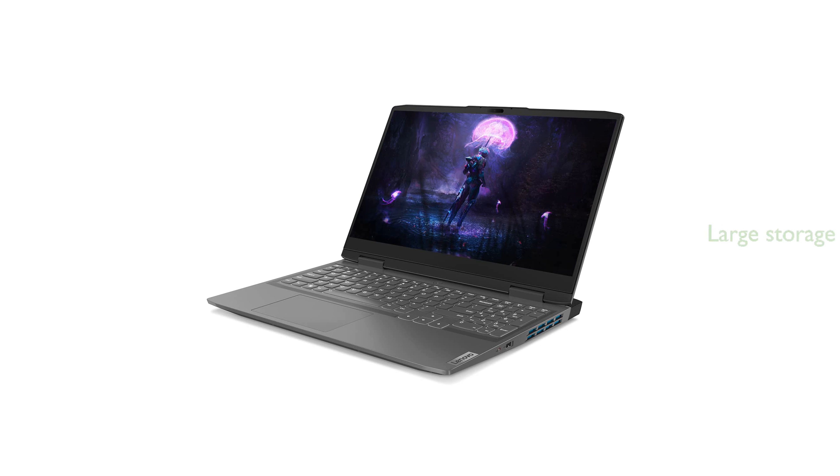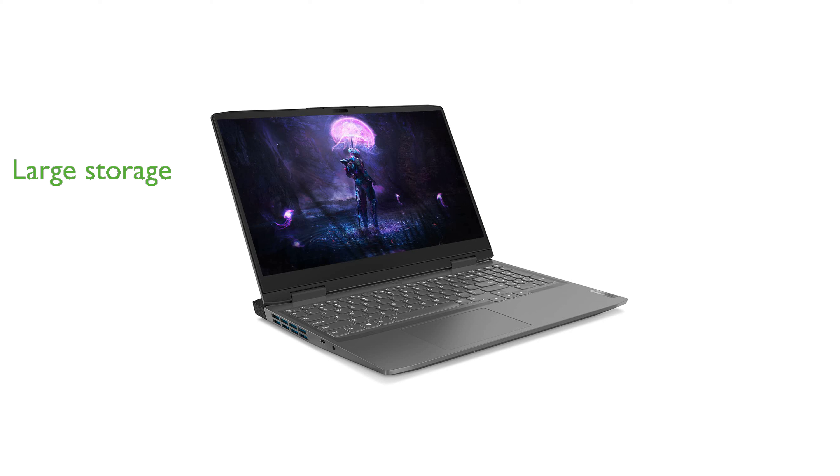A 2TB PCIe NVMe M.2 solid-state drive offers ample storage space and fast boot-up times, enhancing overall system responsiveness. Additional features include a backlit keyboard, Wi-Fi 6, Bluetooth, and a variety of ports such as USB Type-C, HDMI 2.1, and RJ45, making it highly versatile and user-friendly.